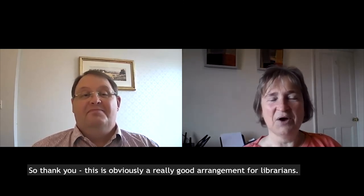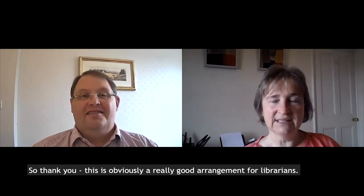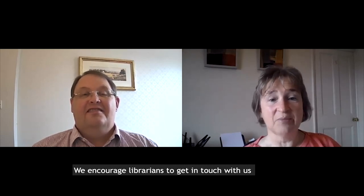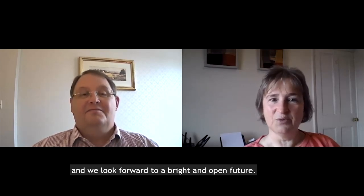That's really fantastic news. So this is obviously a really good arrangement for librarians, and in terms of the journals, it also helps us on our path towards full open access. We encourage librarians to get in touch with us, and we look forward to a bright and open future. Thank you very much, Richard. Thank you.